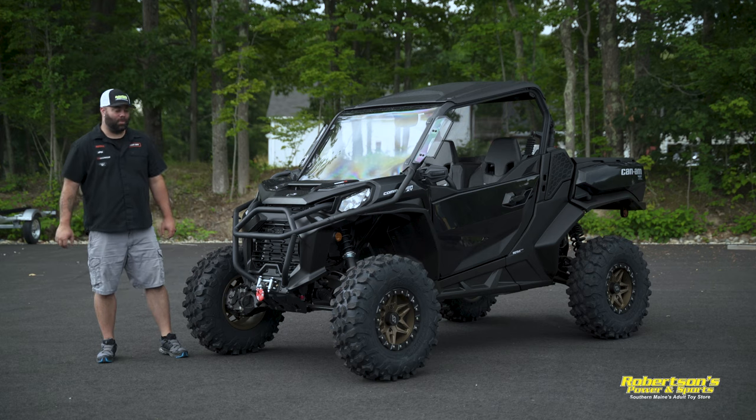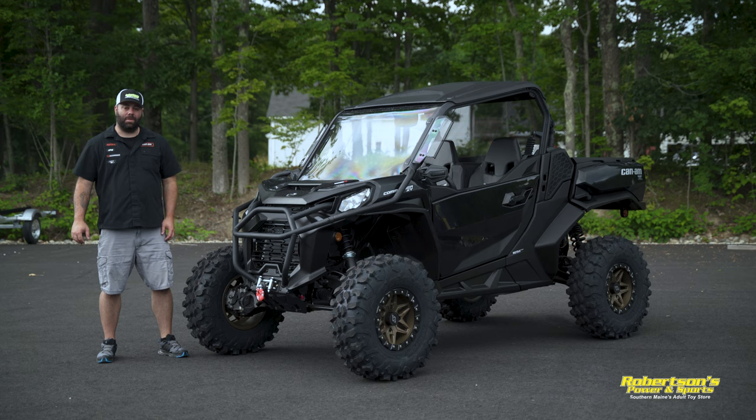Hey everyone, Kevin from Robertson's Power and Sports. Today I want to show you a few accessories that we've added to this 2021 Can-Am Commander XT. Let's check them out.